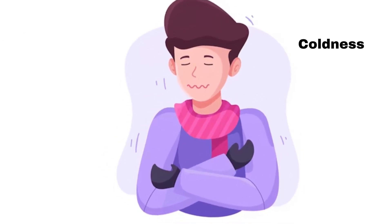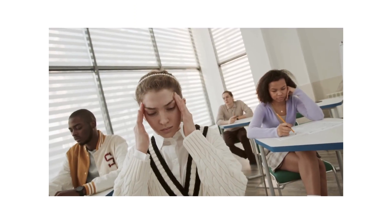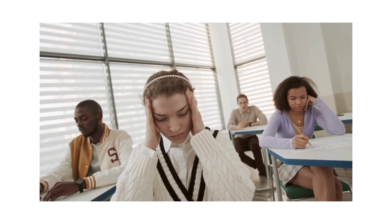Headaches and dizziness. When the brain doesn't receive enough oxygen, it can lead to headaches, lightheadedness, and dizziness. These symptoms can range from mild to severe.